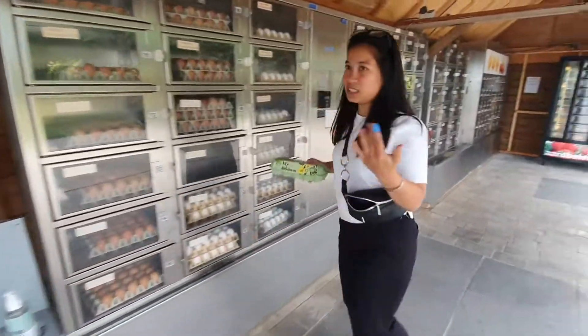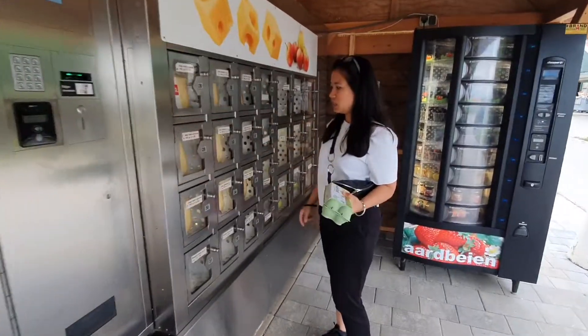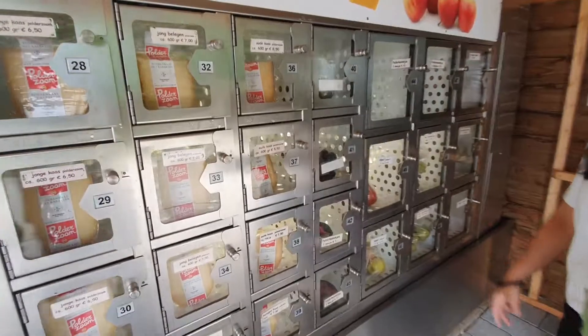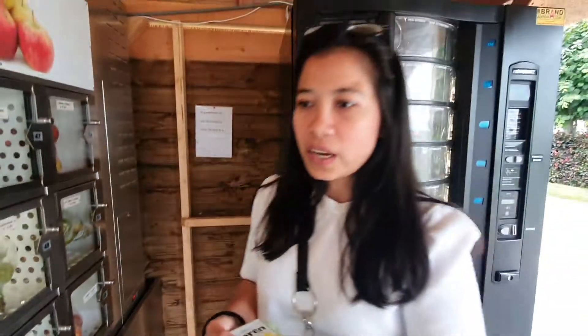Jadi di sini juga ada banyak macem-macem telur. Terus aku mau kasih lihat ke kalian. Jual keju juga. And there's juice too — there's juice also.